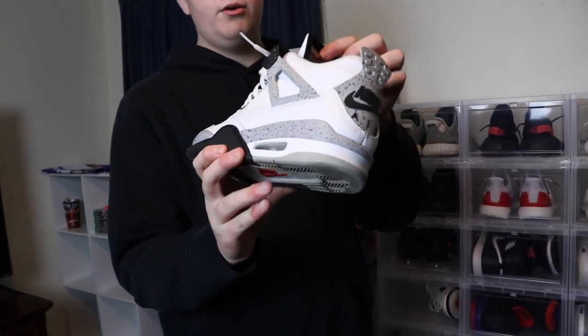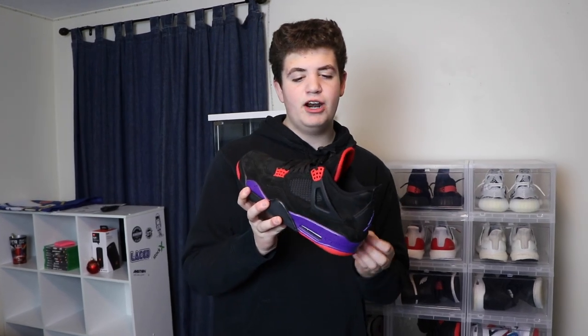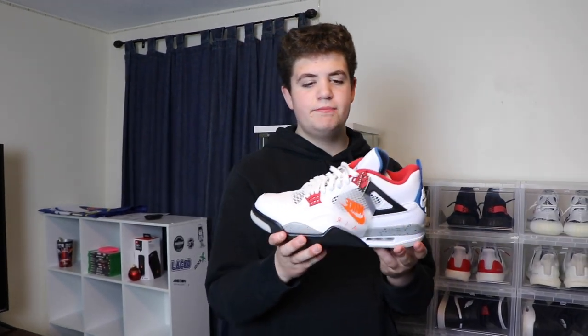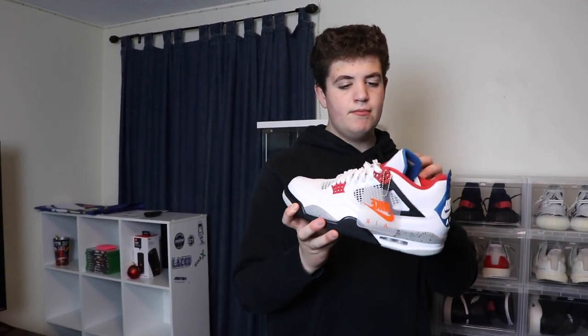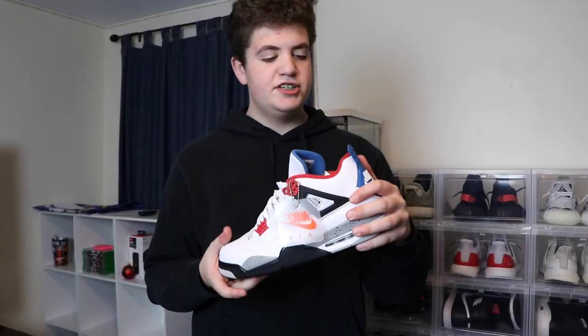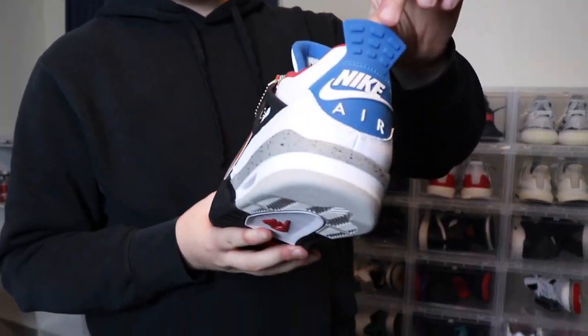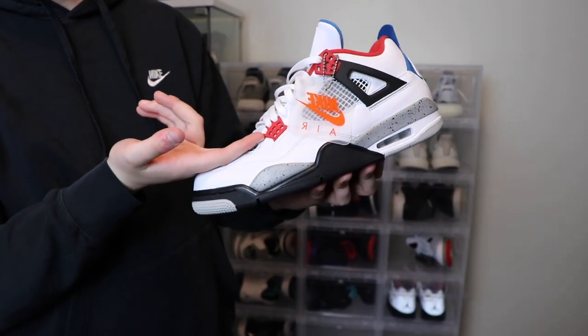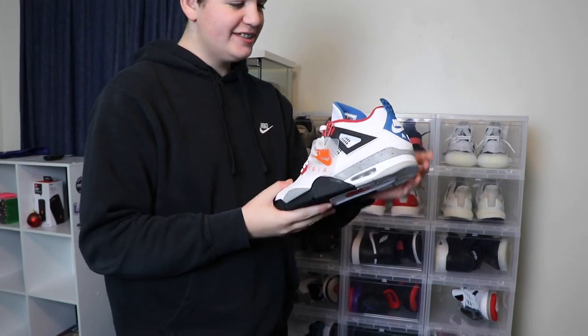Now to my favorite model and colorway, the Jordan 4 White Cements. Jordan 4 is my favorite model and this was actually my first shoe to start off my collection, so it's pretty sentimental to me. Then we got these Raptor 4s — I got them like a year and a half ago when I went to New York City. Then we got a pretty recent pickup, the Jordan 4 Wattas, which I got for a little under retail. The shoes mixed into these are the Military 4 back tab, the White Cement 4 midsole, and probably like Fire Red for the lace locks. They're really cool because I love Military 4s.